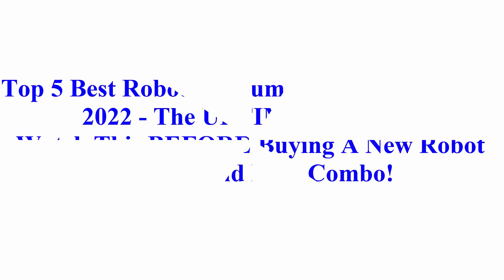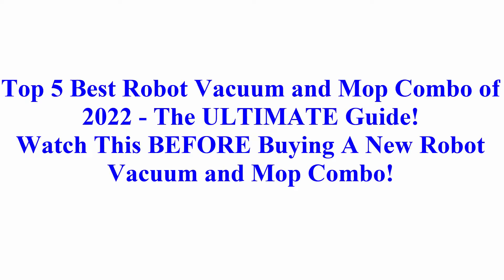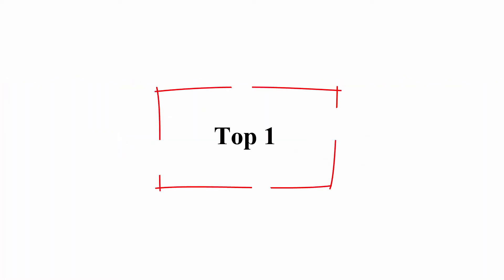Welcome to Best Quality Reviews. Top 5 Best Robot Vacuum and Mop Combo of 2022: The Ultimate Guide. Watch this before buying a new Robot Vacuum and Mop Combo.